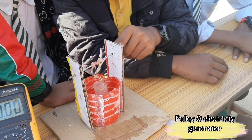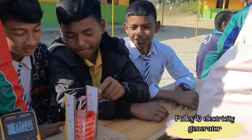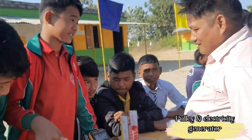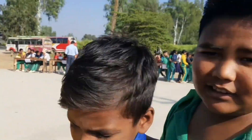Yes sir, it is a simple machine. Do you have a car? Yes sir. Good.